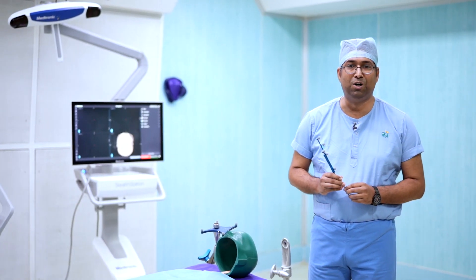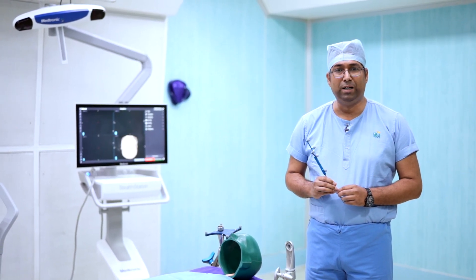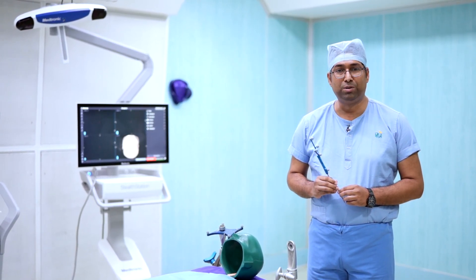Hello friends, I'm Dr. Sachin. I'm a junior consultant at Apollo Hospital Chennai. Today I'll be explaining about what navigation in neurosurgery is.